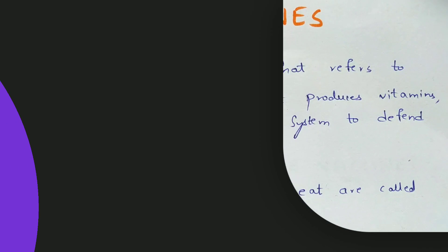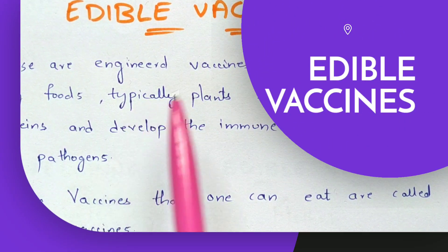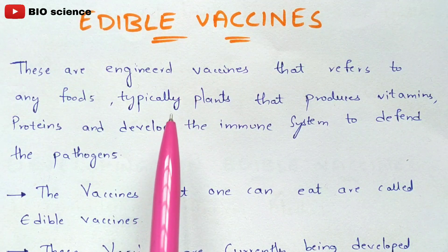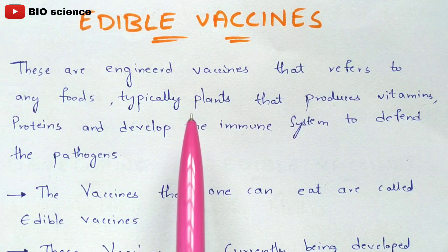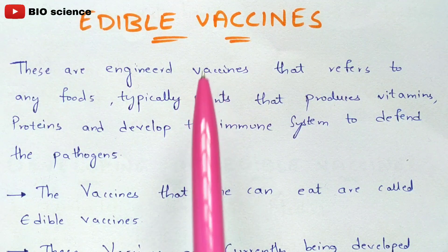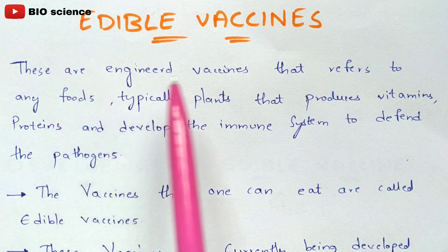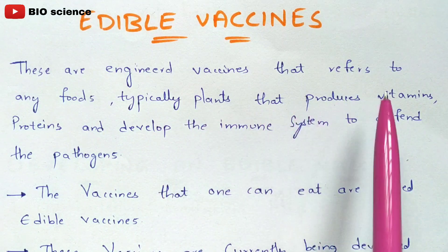In this video we are going to discuss edible vaccines — complete information will be provided. We will cover the introduction, benefits, mass production, and the laboratory procedure to produce edible vaccines. Edible vaccines are engineered vaccines that refer to any foods, typically plants, that produce vitamins and proteins to develop the immune system to defend against pathogens.